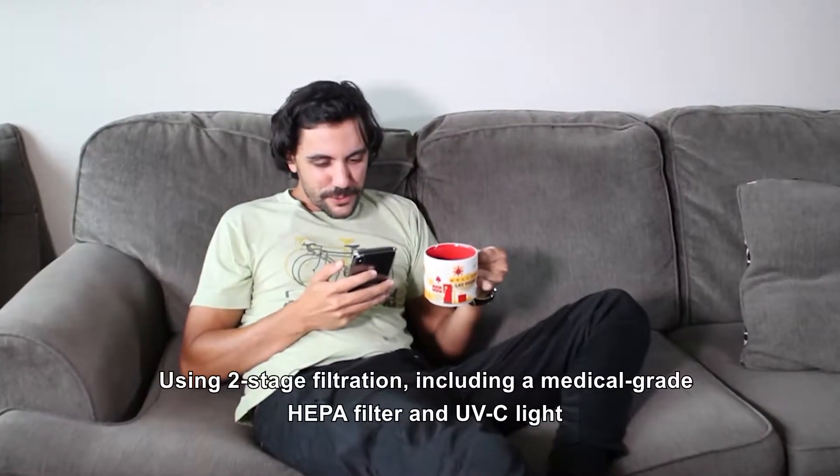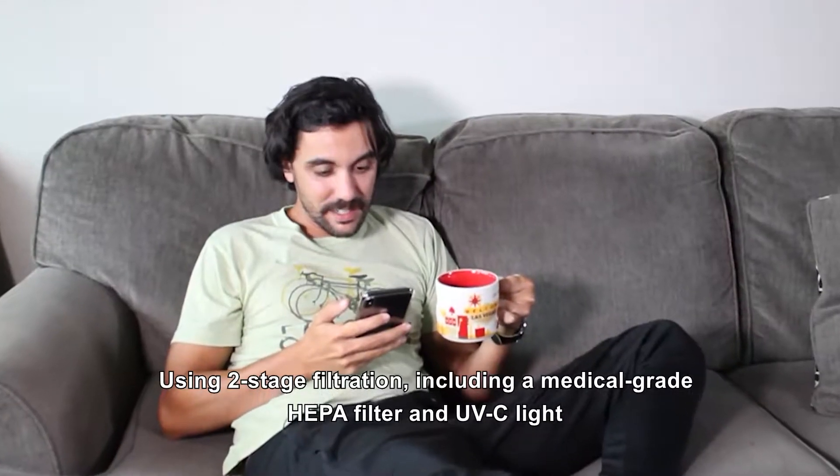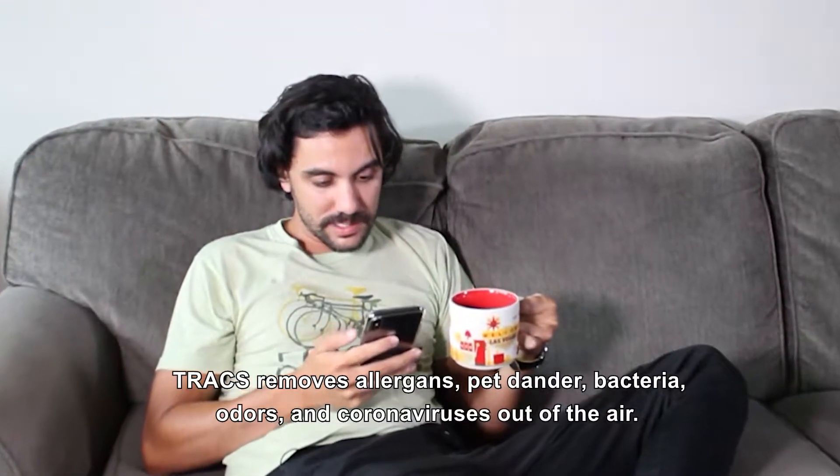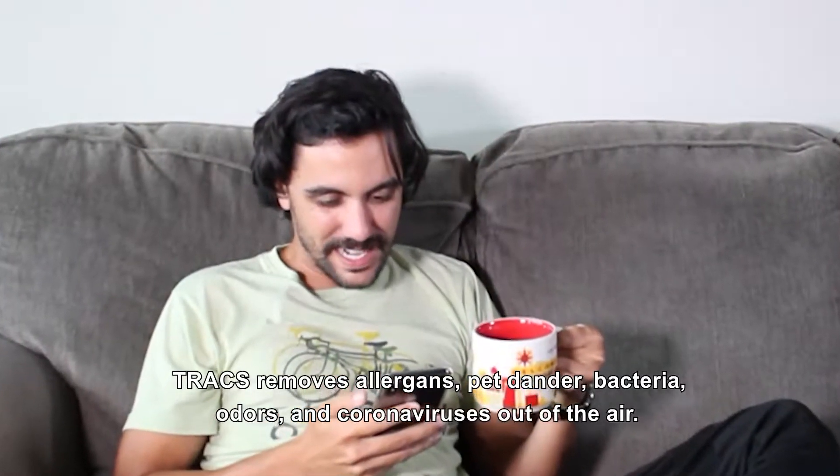Using two-stage filtration, including a medical grade HEPA filter and UVC light, Trax removes allergens, pet dander, bacteria, odors, and coronaviruses out of the air.